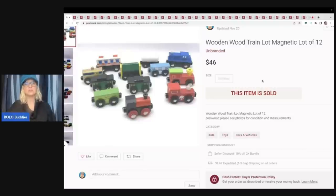Definitely do your research. There's some Thomas the Train that you push a button and they have lights and sound — those will go for a little more. But these, I believe, are vintage, though I'm not 100% sure, so I did not put that in my title. They are 12 magnetic wood trains with little magnets so they stick together. I sold these for $46 plus shipping.